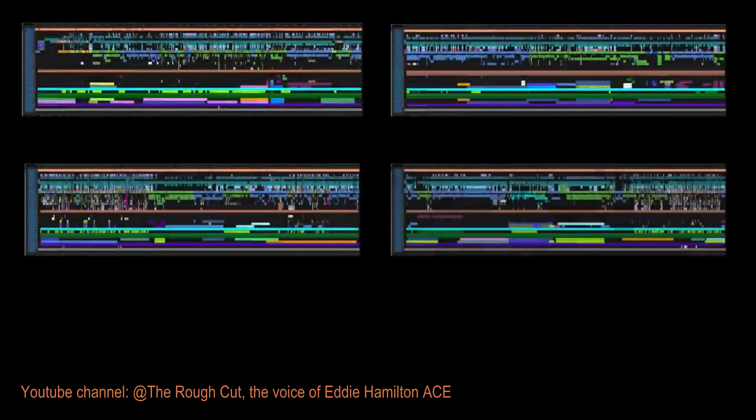We still break the film up into roughly 2000-foot reels — about 20 minutes of screen time — in Avid Media Composer, in order to keep chunks of action manageable. It also allows the team to work on other parts of the movie simultaneously.